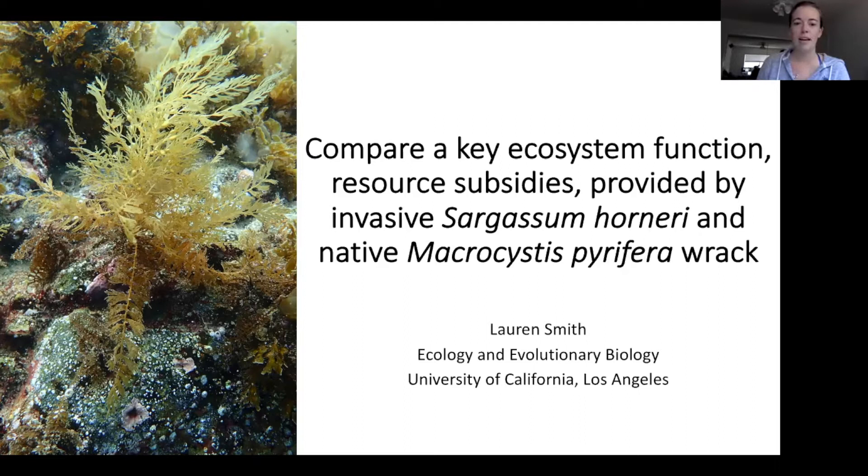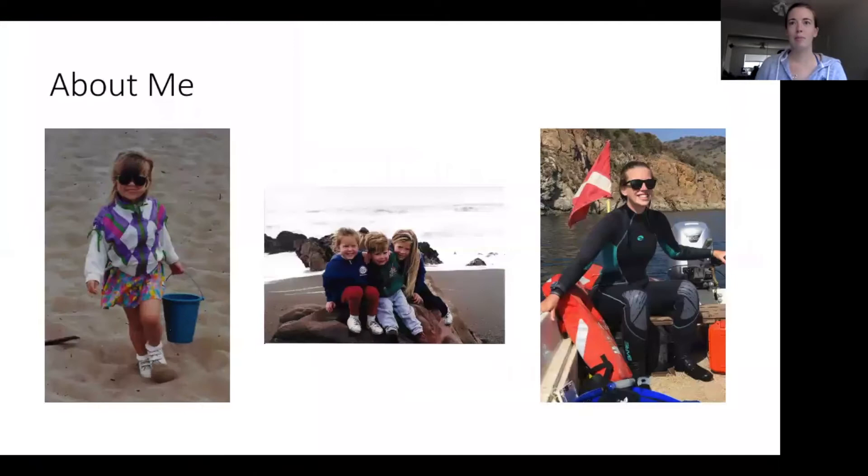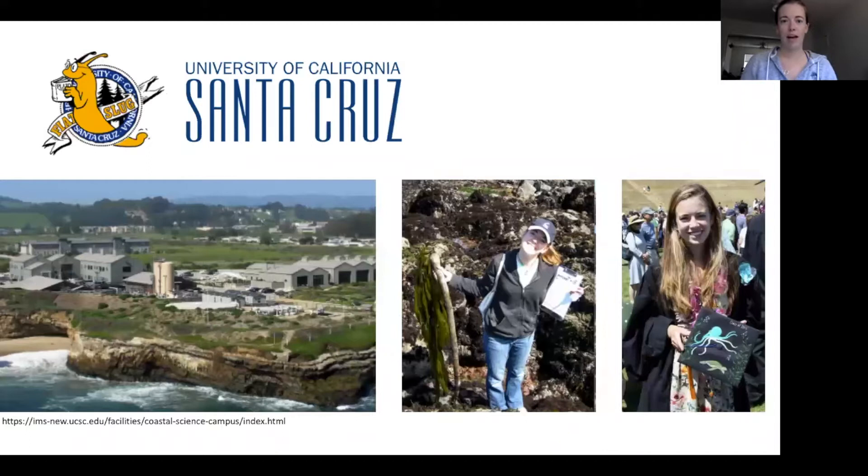I'd like to give a little background about me. I grew up in Dana Point, California. I'm the oldest of three kids, and we spent a lot of time at the beach. I quickly developed a love and passion for the ocean. By high school, I was pretty sure that I wanted to study marine ecology, and I had the wonderful opportunity of doing that at UC Santa Cruz.